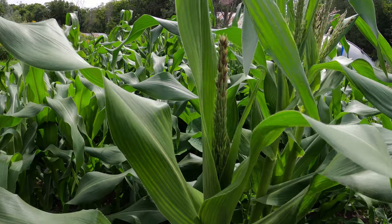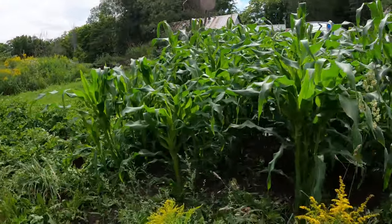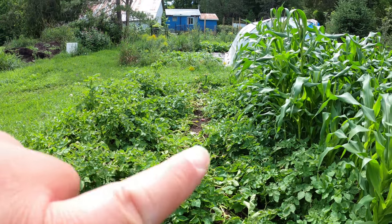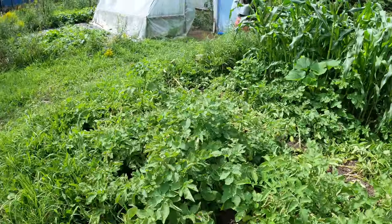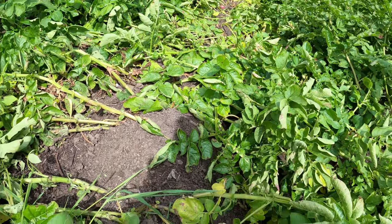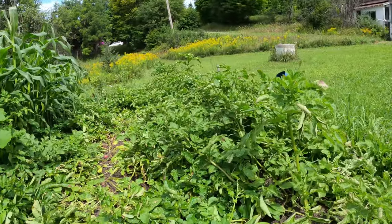The corn has definitely grown quite a bit and is starting to tassel out. I'm really hoping it finishes this year - it's a bit later than normal, but if we have a warm fall we'll be okay. My potatoes look like something has been walking around in them - whether it's my dog, my chickens, or some other animal - but corn seems to be doing well and most of the potatoes seem to be okay.